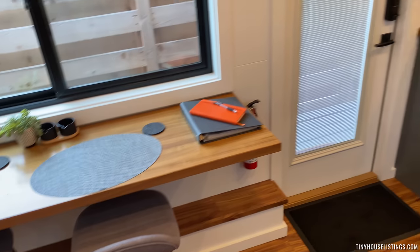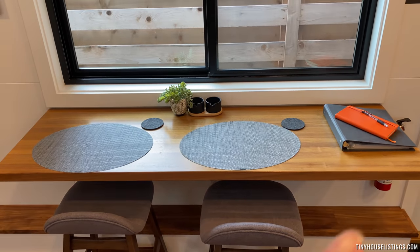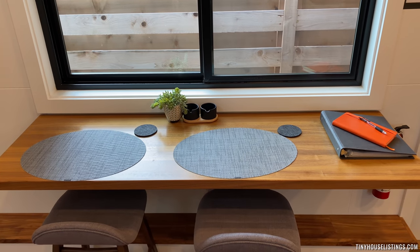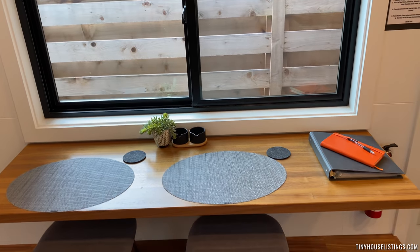Coming back down, you have a walnut table that you can fold down if you wanted more room, or keep up to either eat or work.